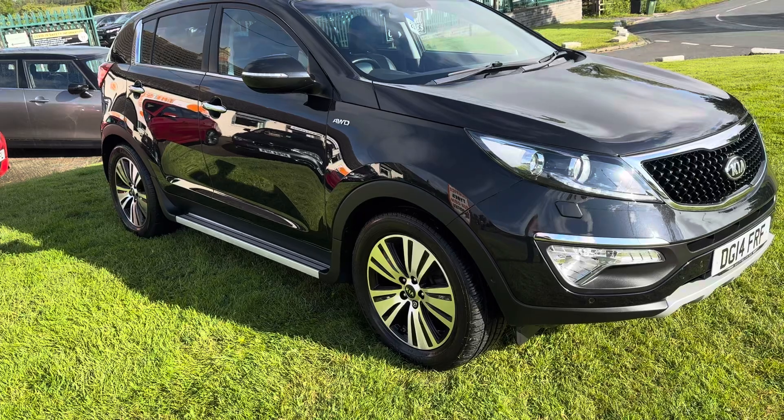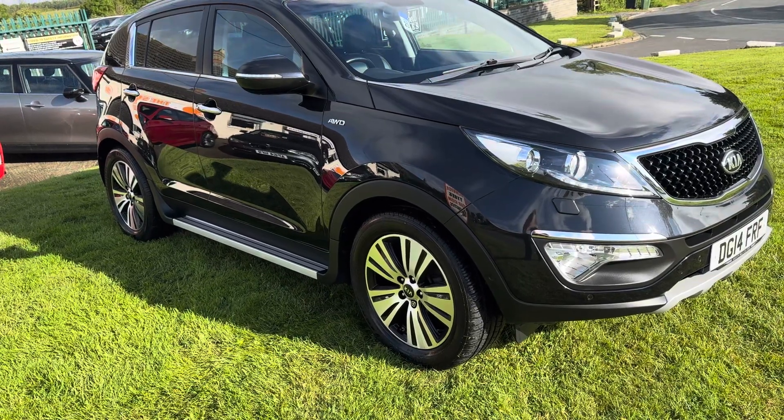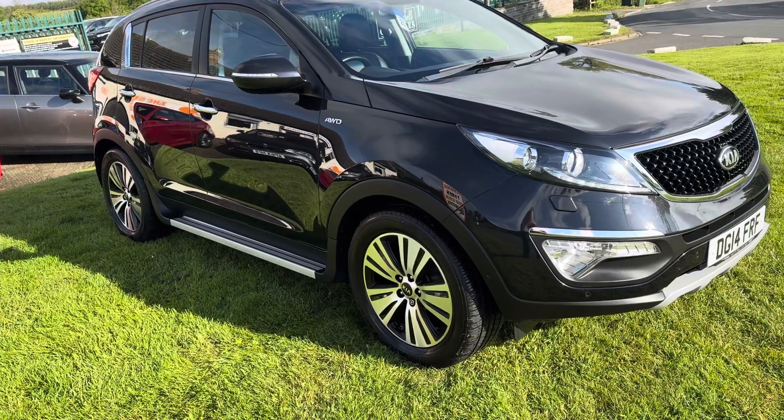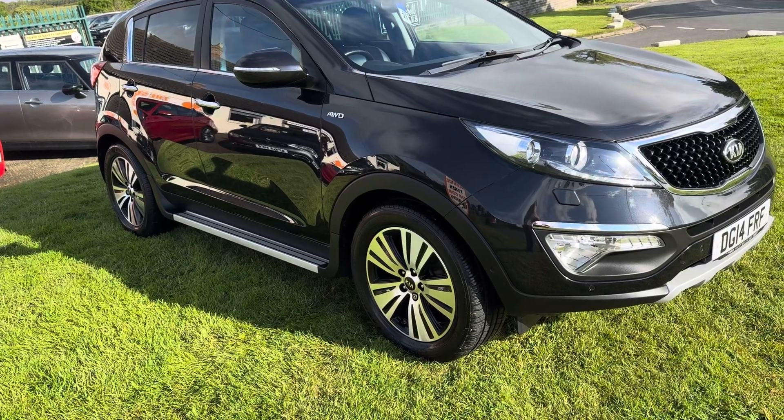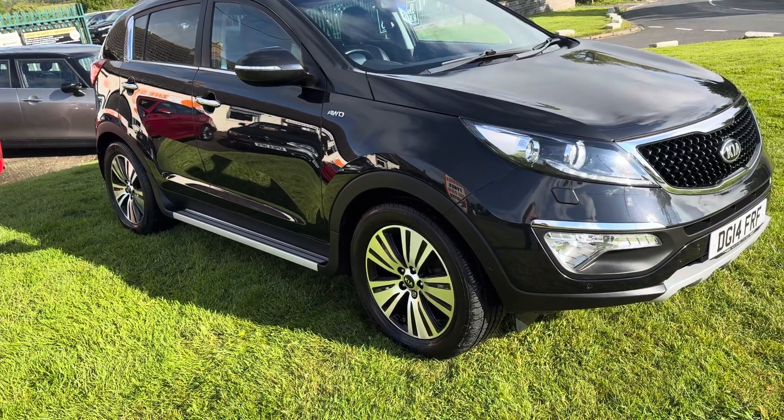Anyone who knows these knows they go 1, 2, 3, 4. There's not that many around, so it comes with everything you want. We have a choice of three Sportages at the moment and they're all black and they're all 14 and 15 registrations.